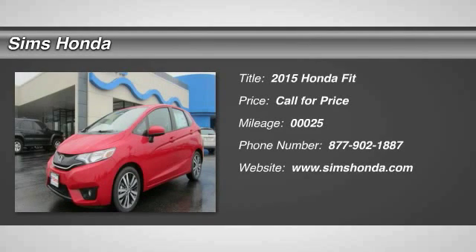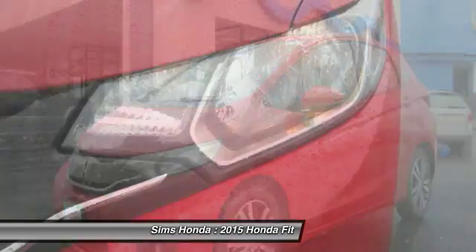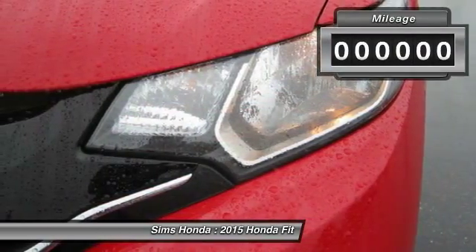The 2015 FIT. The FIT was engineered to be useful, efficient, and reliable, but its most important attribute is its innate charm and coolness.